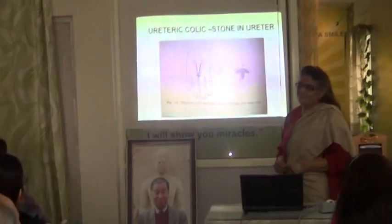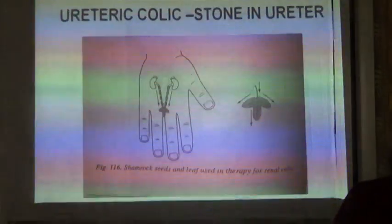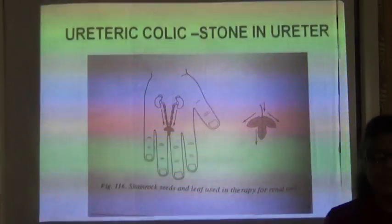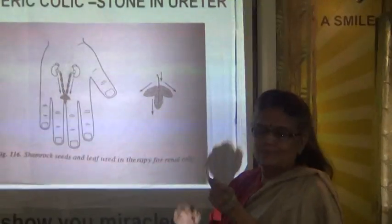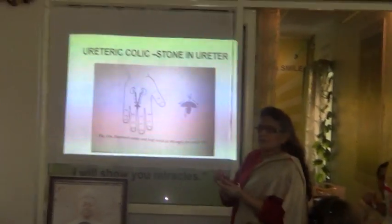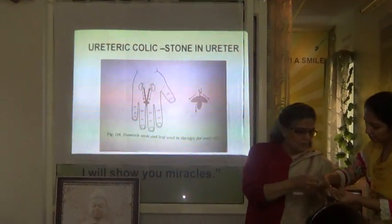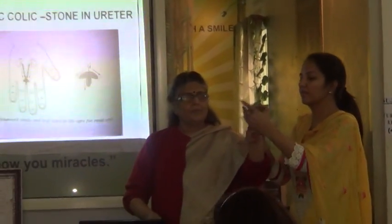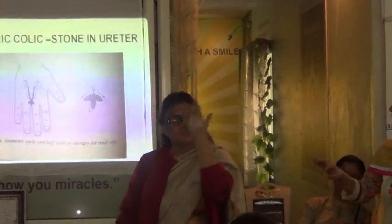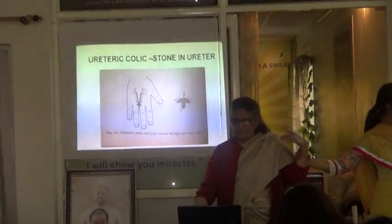If there is a stone in the ureter — normally so long as it's in the kidney it doesn't trouble you, but the moment it comes and gets stuck in the ureter, because it's a thin pipe, there is an obstruction and the free flow of urine doesn't take place, and the pain sets in. So we have a chain — we can use flax seeds, apple seeds — applied like this along the ureter line. We can also use moksha only, applied on this side. We put it on the kidney points and then followed by the ureter.